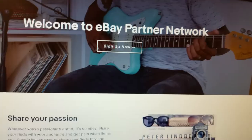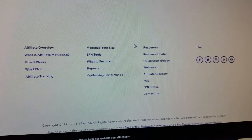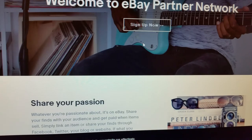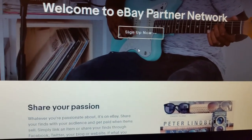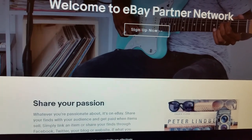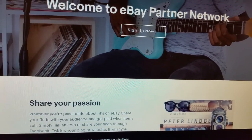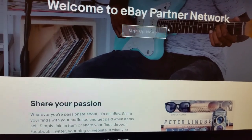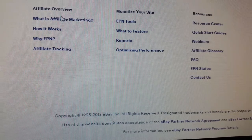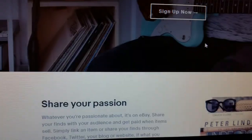You can sign up for the eBay Partner Program and earn money by putting links in your YouTube video descriptions, on a website, or even a blog. There are tons of YouTube videos out there on how to open up an account and how to become a partner. There's a lot of money out there to be made, but not many people are taking advantage of it. It literally shows you how it works and how to monetize — all the information you need is right here.